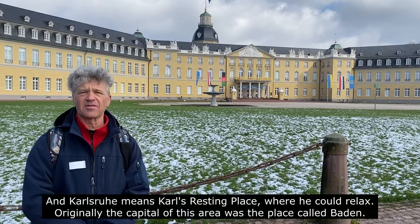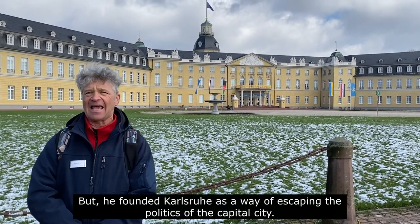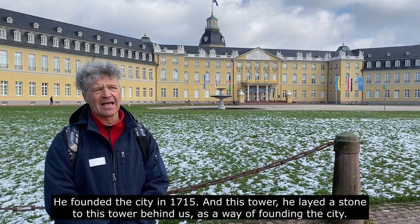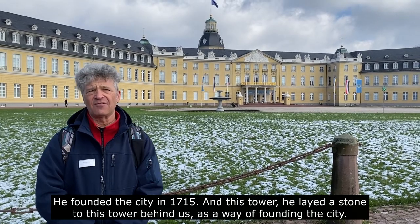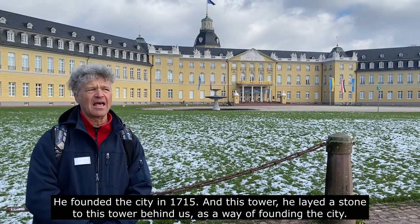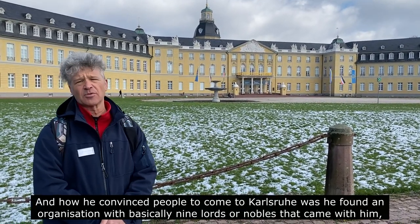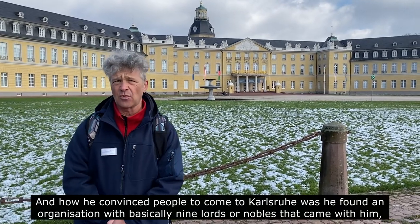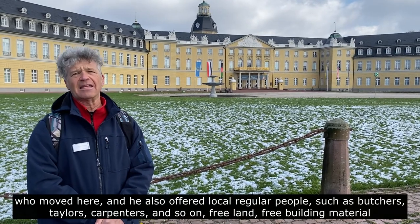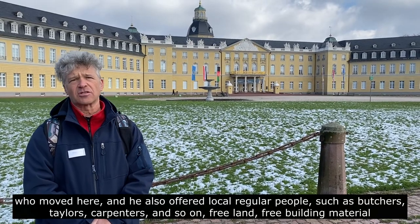Originally the capital of this area was a place called Baden, but he founded Karlsruhe as a way of escaping the politics of the capital city. He founded the city in 1715 and laid a stone to this tower behind us as a way of founding the city. He convinced people to come to Karlsruhe by founding an organization with basically nine lords or nobles that came with him who moved here.